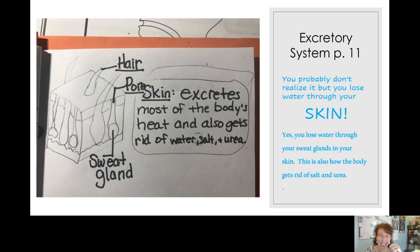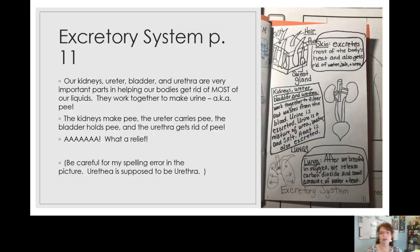Did you know how much water you lose out of your skin? The fancy term for it is sweat or perspiration. You can lose water through your sweat glands in your skin. This is also how your body gets rid of salt and urea — whenever the temperature is high, all of these things go out through your skin. The pores in your skin are little holes; if you look closely at your hand or arm, you can see them.